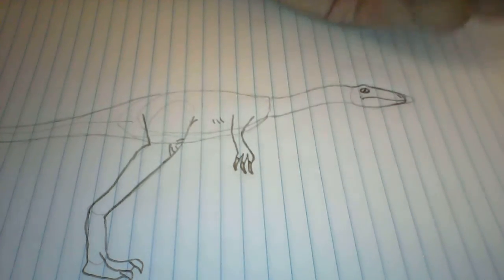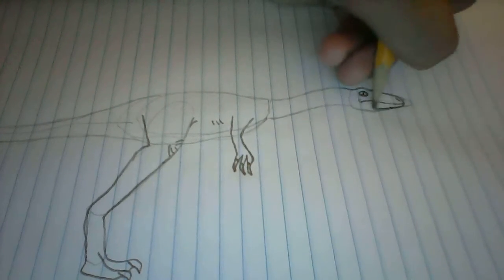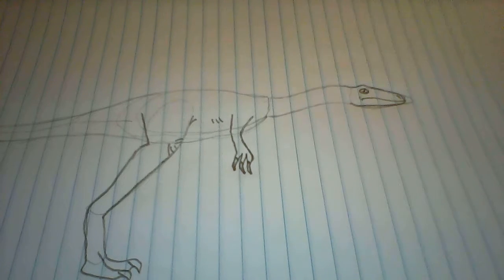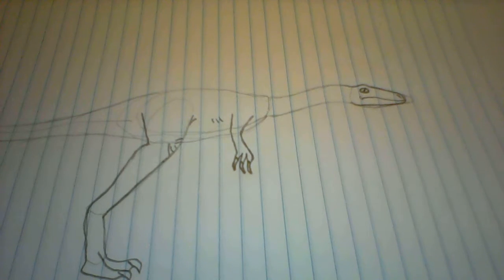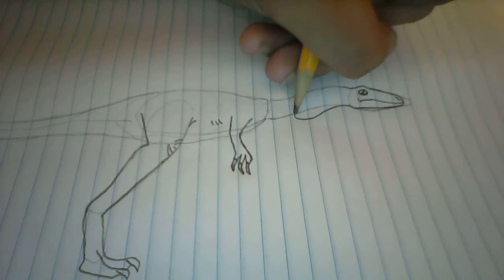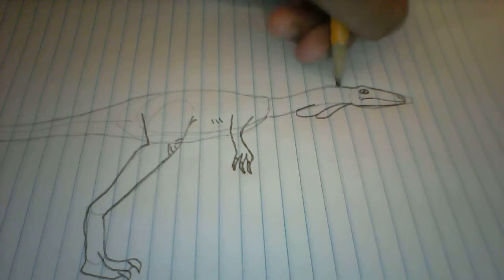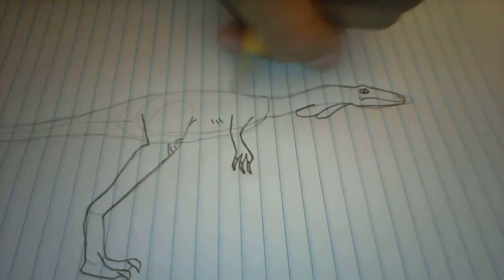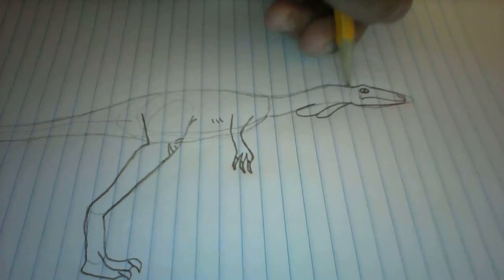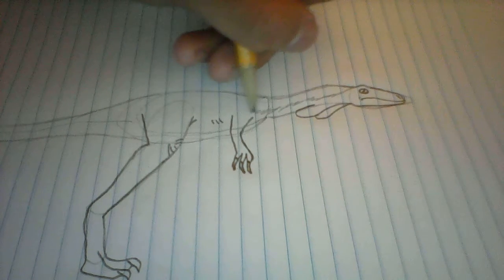Now, back then when Coelophysis was around, there was incredibly bizarre life. There were ferns, there were insects you've probably never seen before, and there were a lot of amphibians, which were actually quite large. Amphibians back then were incredibly large — some would get to the size of a crocodile. That's pretty big.